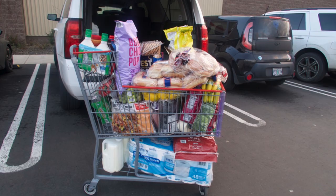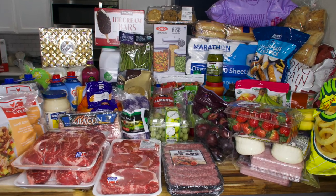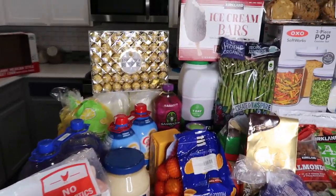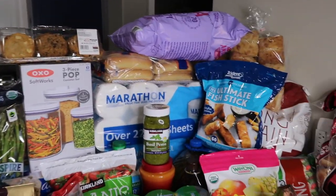Hey, Casa de Garcia fam, welcome back to the channel! If you're new, hello and welcome — my name is Christina. Today I'm going to do a Costco haul for you guys. I went today and was only going to pick up a couple things, but since I was there I went ahead and grabbed a lot more.